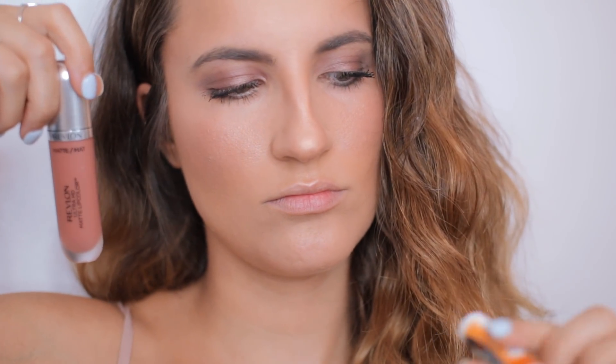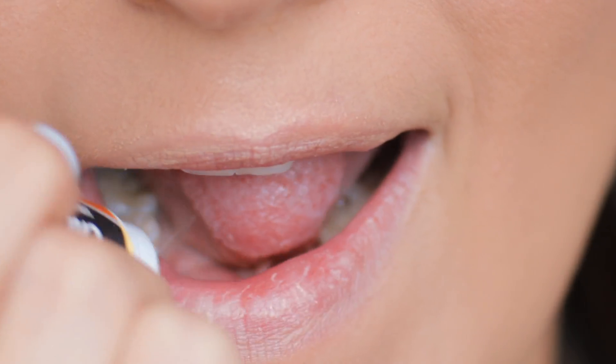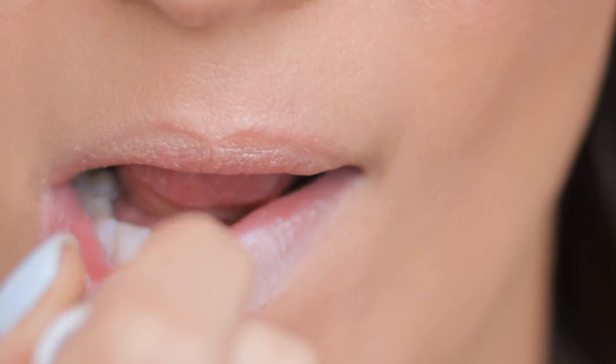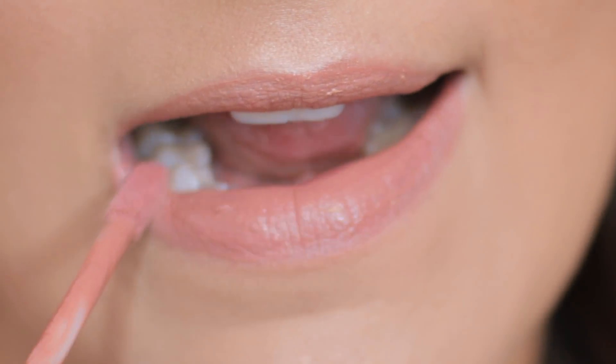This next hack I've done in a previous video but I want to reiterate it. If you're into liquid matte lipsticks, the dryness always bothered me — it would feel so disgustingly dry. A really easy life hack that works: wear chapstick or lip ointment underneath the matte lipstick. The matte lipstick dries but you still have a layer of moisture on your lips. It literally doesn't feel dry, you can actually move your lips, and it still looks matte.